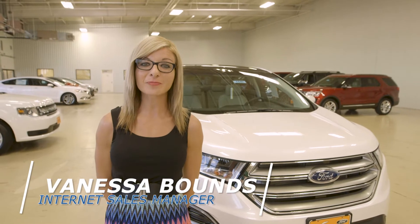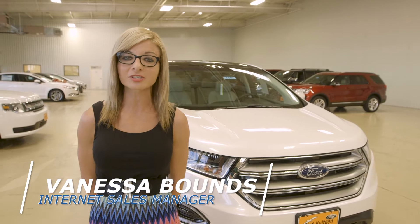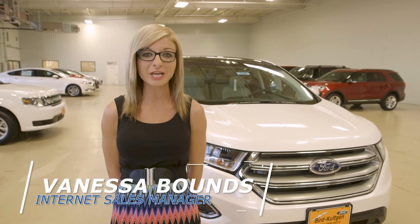Hi, my name is Vanessa. I am the internet manager here at Byrd Colgen Ford, and today I'd like to take a couple minutes to share with you some of the features of the 2017 Ford Edge.